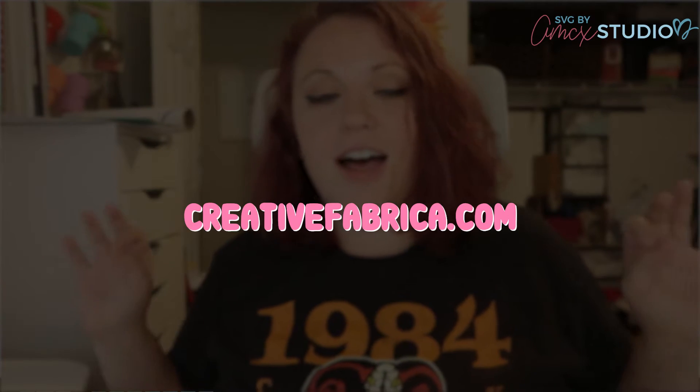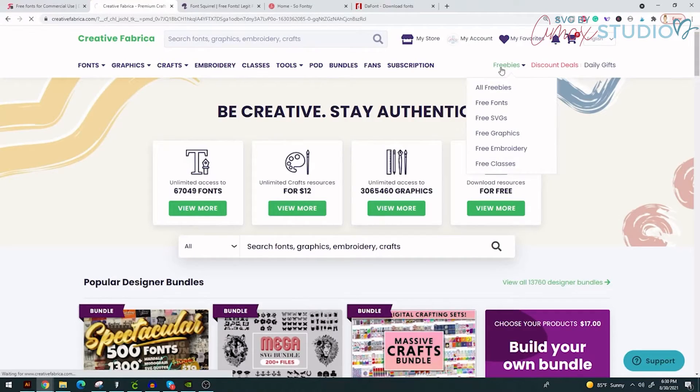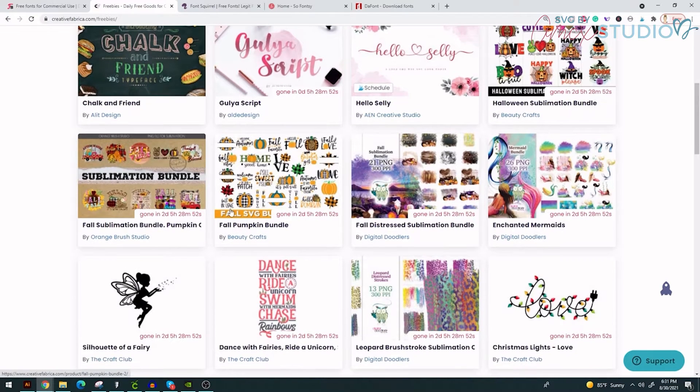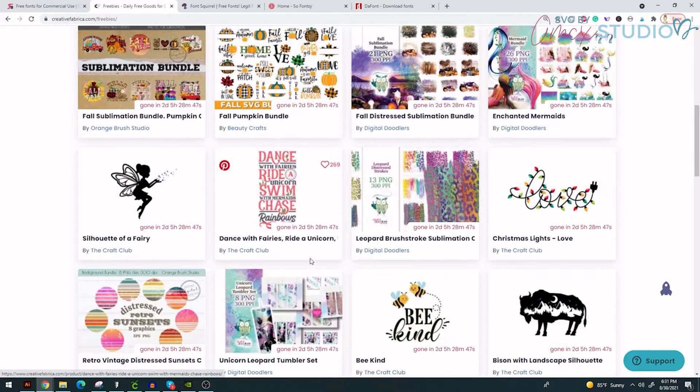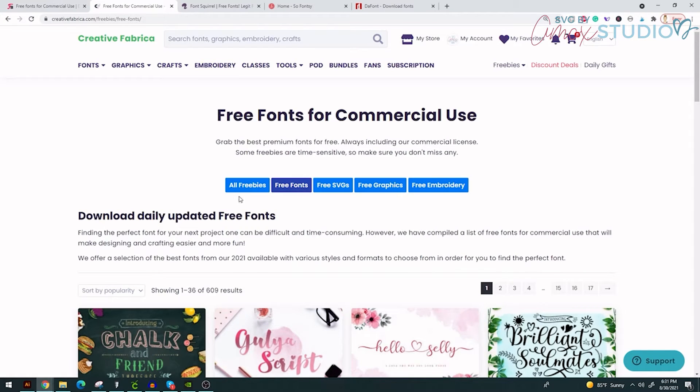The next site is creativefabrica.com — I double-checked to make sure it's .com and not .net. This site is great. They have a membership program, but that's not what this video is about — this is about the freebies. They have a freebie section with a lot of things you can grab: free fonts, free SVGs, free graphics, free embroidery files, and more limited-time stuff.